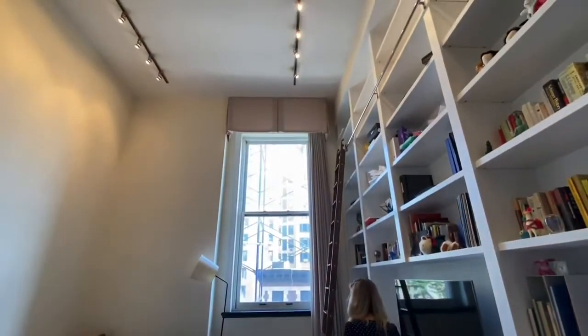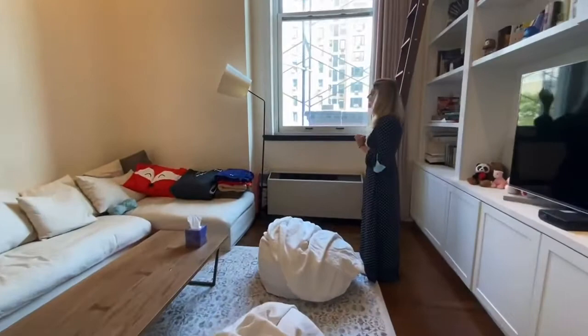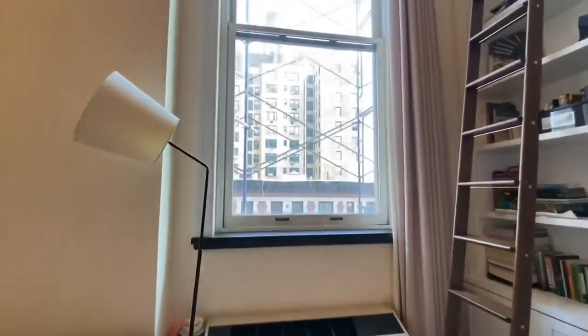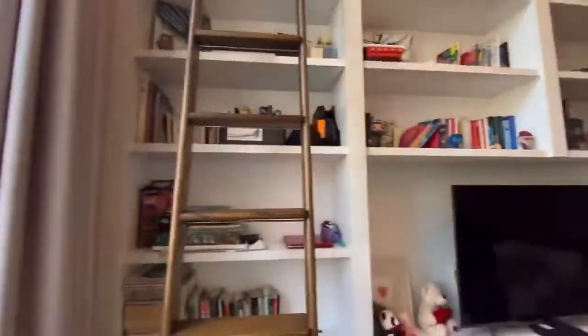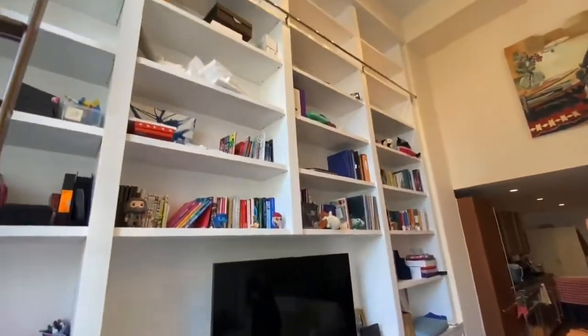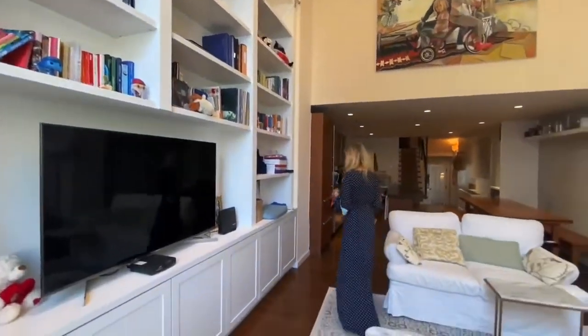And then you come into your dramatic living space. Look at these 16-foot ceilings. You're facing north. You've got nice space and sky and dimension out of a 12-foot window. This bookshelf just makes me smile — you have 15 feet of storage space and stunning cabinetry. I love the ladder that slides right across.